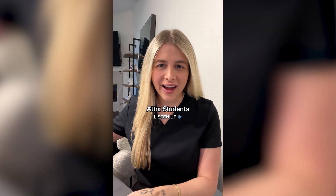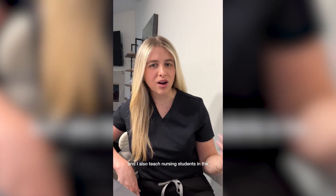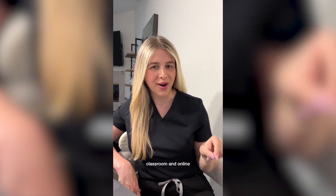If I had this as a nursing student, my life would have been so much easier. My name is Stephanie. I'm a registered nurse, and I also teach nursing students in the classroom and online.